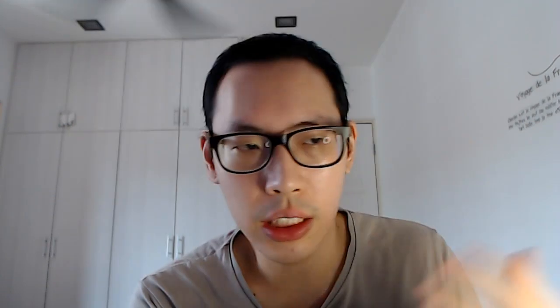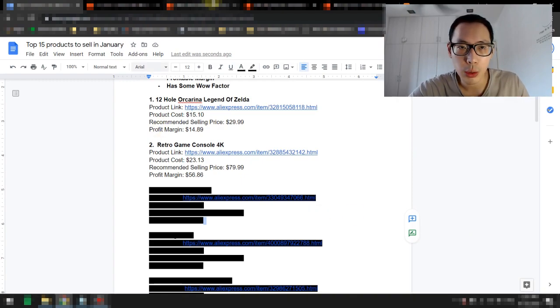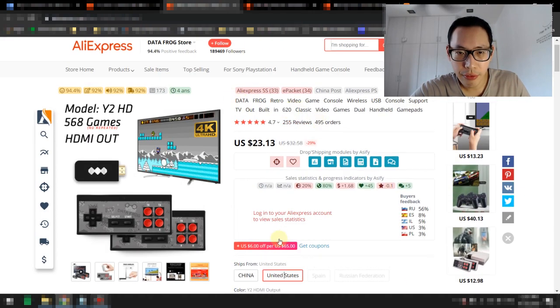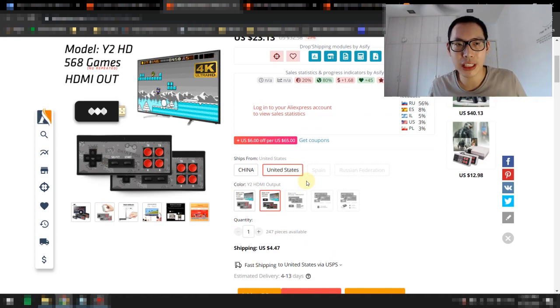Product number two is in the gaming niche. People are still bored over these couple of months because of the lockdown, so what better way to keep them occupied than by playing games. This product is the Retro Game Console 4K — the Data Frog Retro Game Console. It actually ships directly to the US as well and contains 568 games with no repetition. I used to sell gaming products like this and the problem was always a lot of repetition, but this one has none. It comes in a small USB device that contains all the games, and you can connect it directly to your 4K Ultra HD TV screen to play wirelessly.